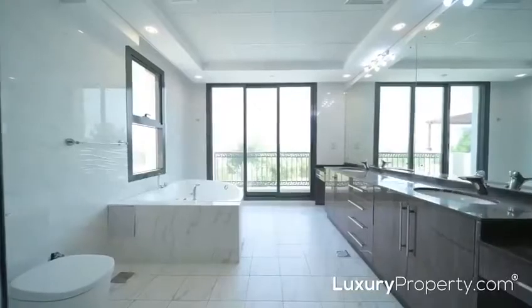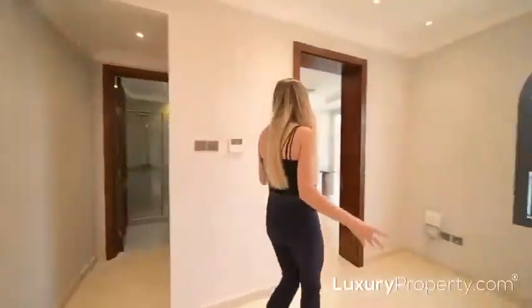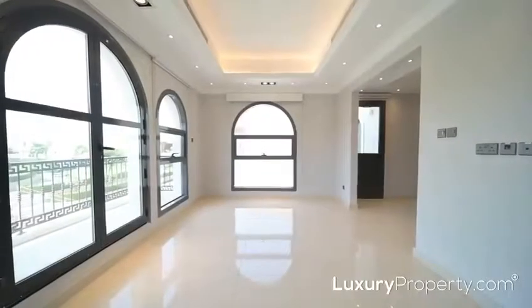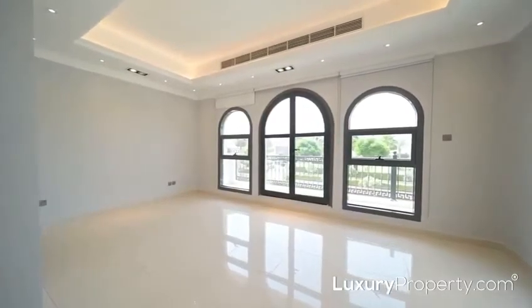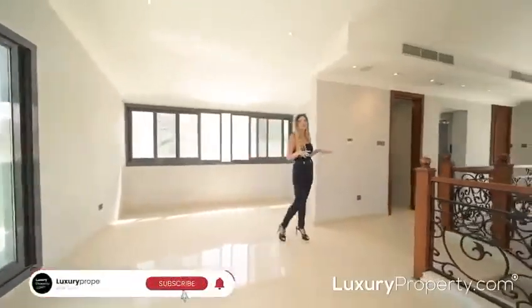On the first floor, we have an additional four ensuite bedrooms. What I love the most is this separate studio apartment with its own private entrance, making it extremely discreet for your guests — or you could turn this into an investment opportunity and even rent it out.